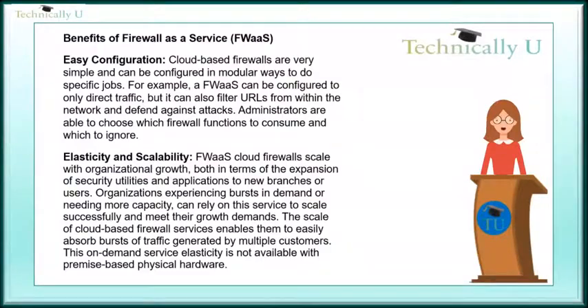Benefits of Firewall-as-a-Service: Easy configuration. Cloud-based firewalls are very simple and can be configured in modular ways to do specific jobs. For example, a Firewall-as-a-Service can be configured to only direct traffic, but it can also filter URLs from within the network and defend against attacks. Administrators are able to choose which firewall functions to consume and which to ignore.